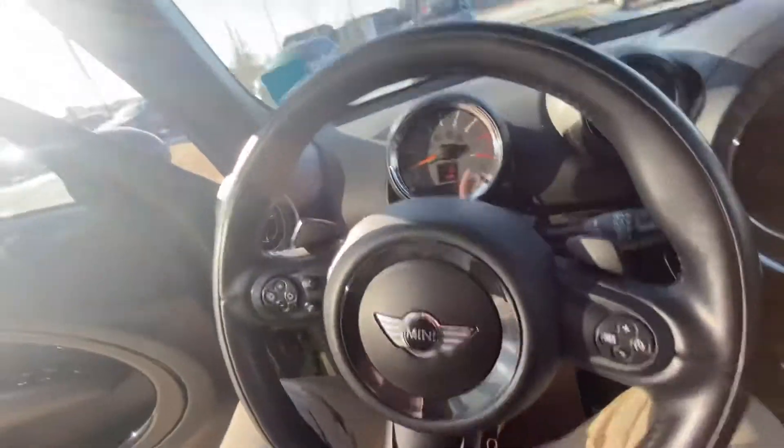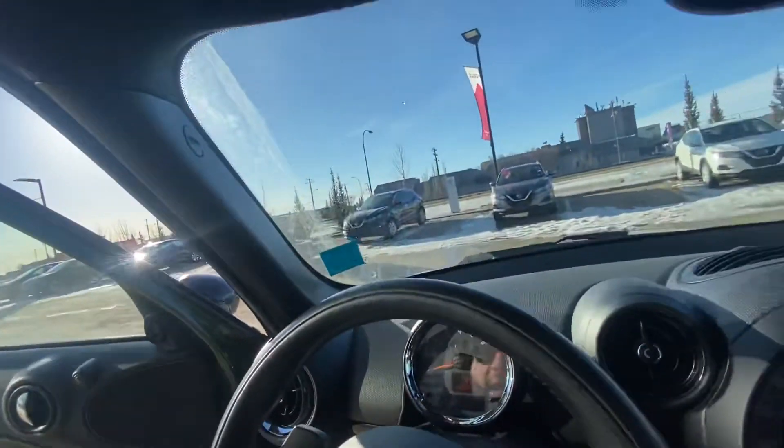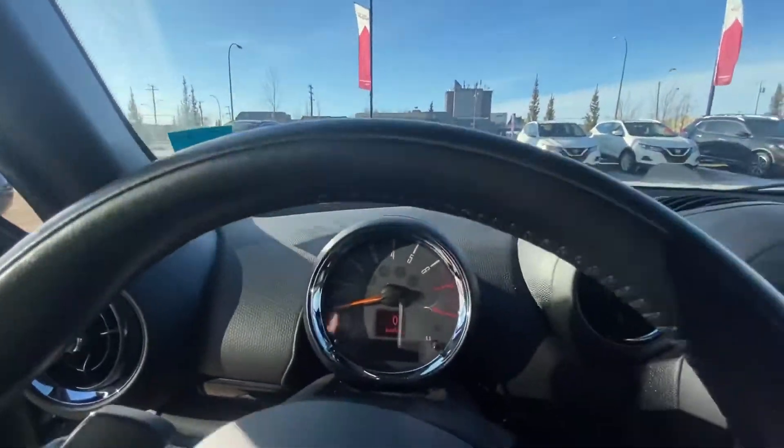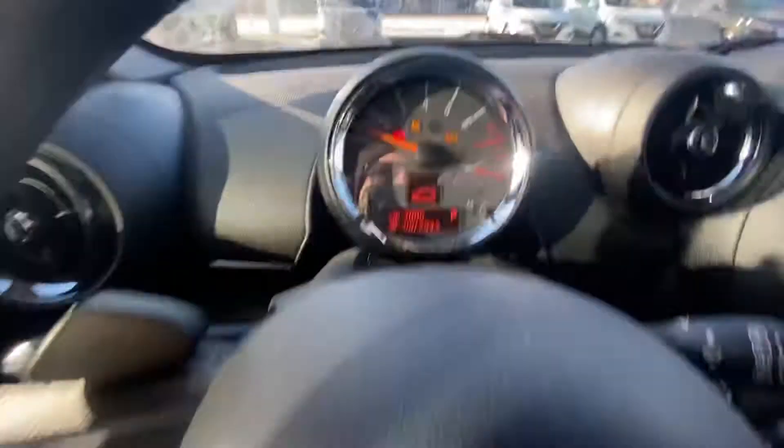Nice leather interior, panoramic roof looks really good. I'm surprised at how much room there is in these vehicles — I'm actually six feet tall and I still have a couple of inches at least, which is super nice. I think the seat's not even all the way down — I can still pump it down, so there's tons of room in this car.